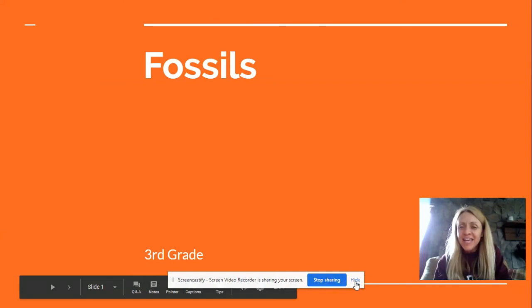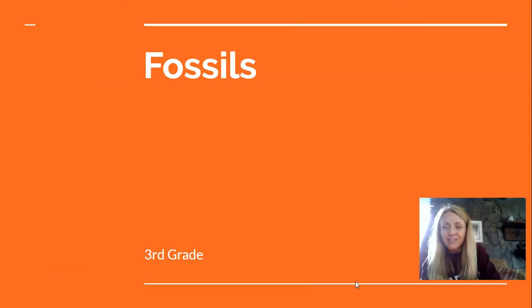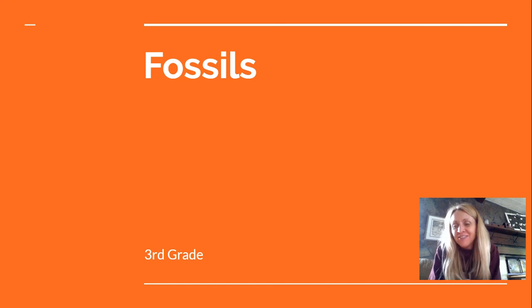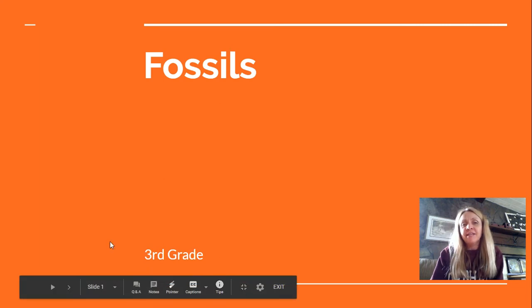Hello, third grade fossil hunters. I hope you liked the book about fossils and learned a lot. Now I'm going to share with you some pictures of fossils. If we were at Pinewood, I actually have some fossils I would be able to pass around and let you guys touch and hold. But since we're not at school, I'm going to show you some pictures and we'll play a little guessing game.